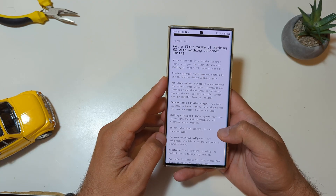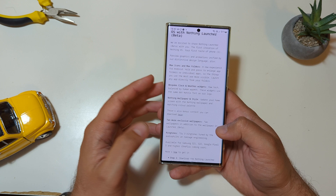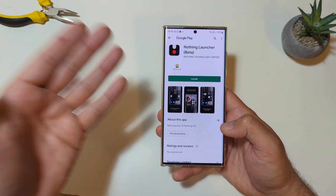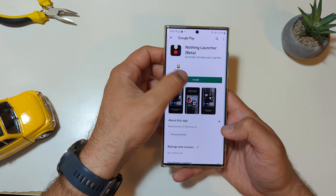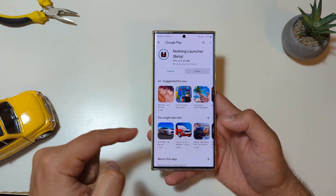Nothing wallpaper in style — update your home screen with the Nothing wallpaper and matching color palette. There's also bonus content you can download: two more exclusive wallpapers and ringtones. So just click on the Google Play Store — boom! Nothing Launcher. Here it is, guys. Now let's press the install button and, without any further ado, I am going to set up the Nothing Launcher.